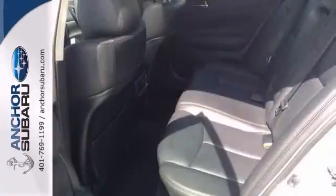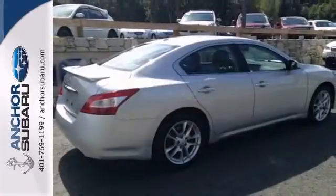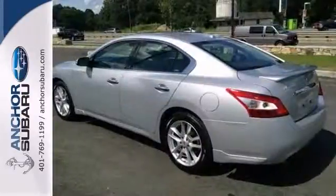It also features a rear-view monitor, CD player, and full power options, along with steering wheel controls and the balance of the factory warranty. Won't be here long.